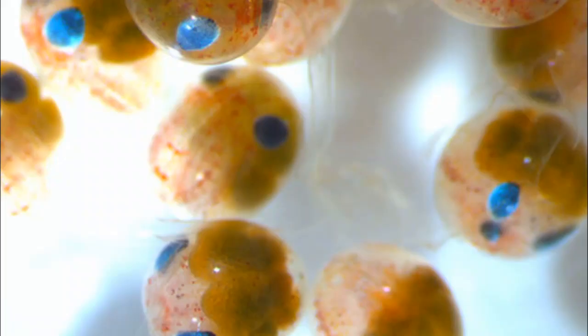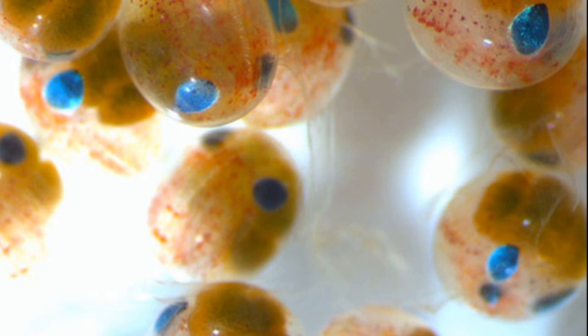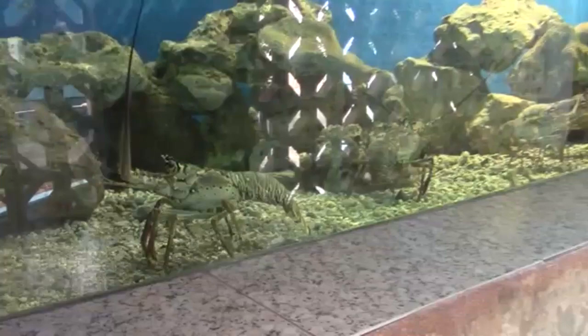Swimmerettes circulate water around the eggs. After the eggs hatch, it can sometimes take a year of larval stages before the surviving lobsters settle on a reef.